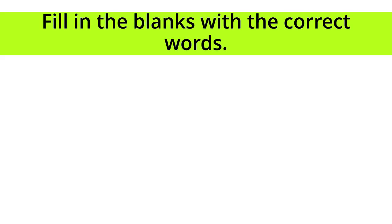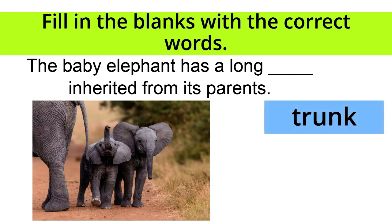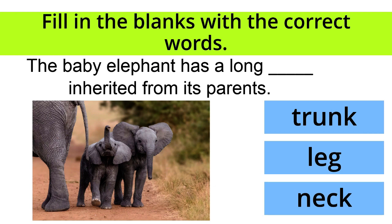Fill in the blanks with the correct words. The baby elephant has a long blank inherited from its parents. Trunk, leg, or neck? The correct answer is trunk! Very good!